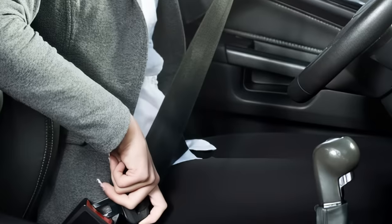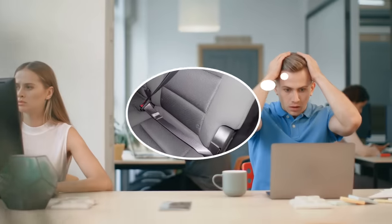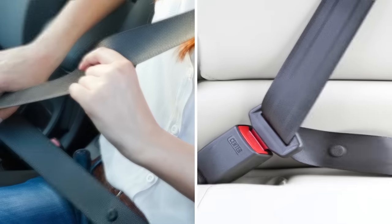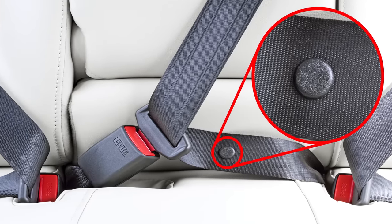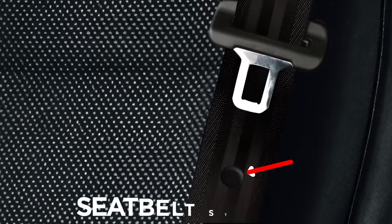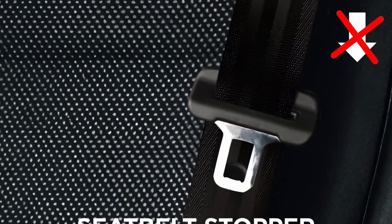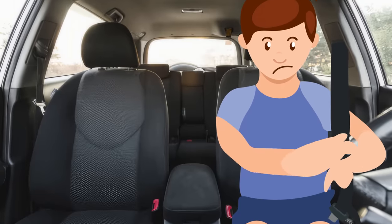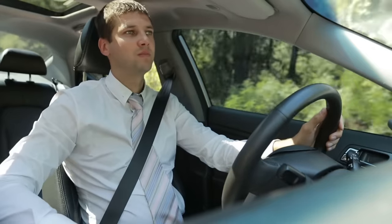While many modern cars have this setup, it's not the case for all vehicles. What the driver's seat does share with other seatbelts is the small plastic button attached to it. Called a seatbelt stopper, this little tab prevents the buckle from sliding too far down the belt when unplugged, eliminating the frustration of fishing around for a lost buckle.